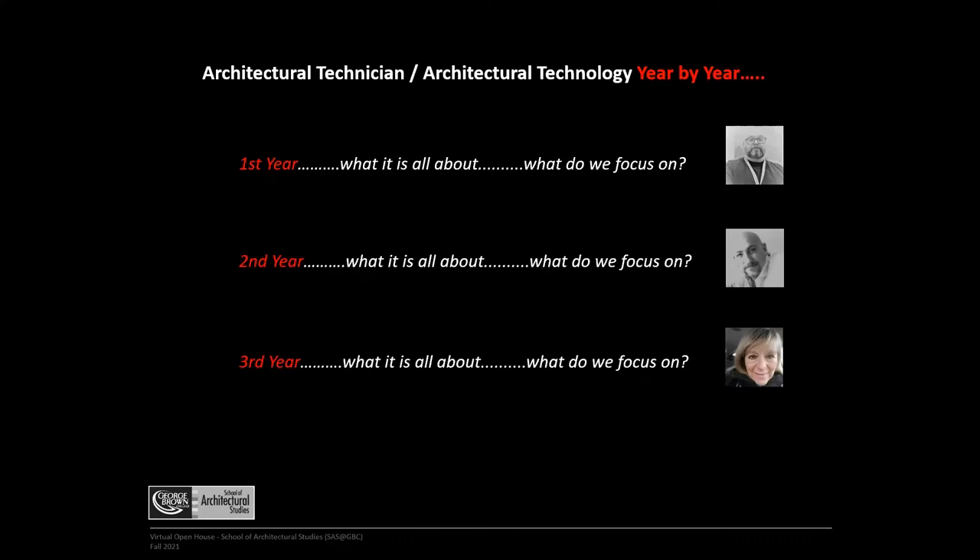In second year, we take the knowledge and skills from first year and turn it up a notch. You get into multi-story construction in wood frame, steel frame construction, and more complex parts of the building code as applied to studio projects. You also learn the next level of software, building science, and structures, and begin to focus on business and practice management. Every year builds upon what was learned in the previous year, with a main focus on larger scale and more complex projects.